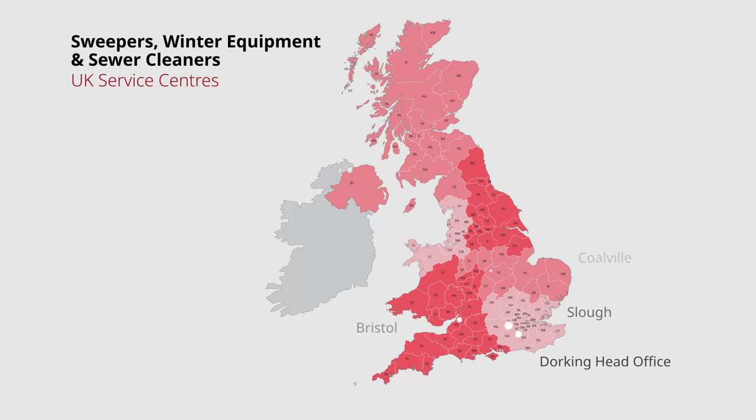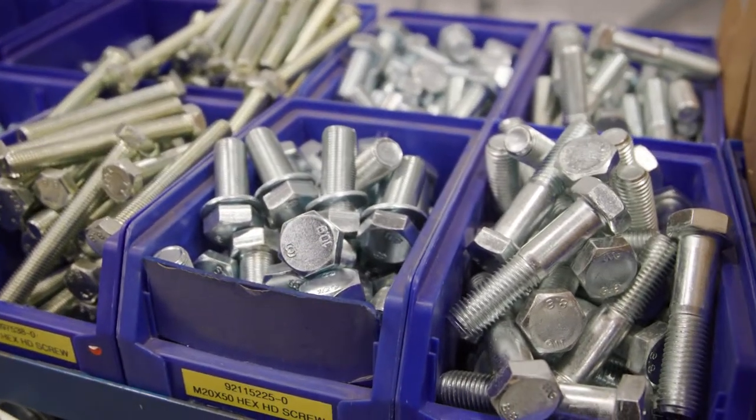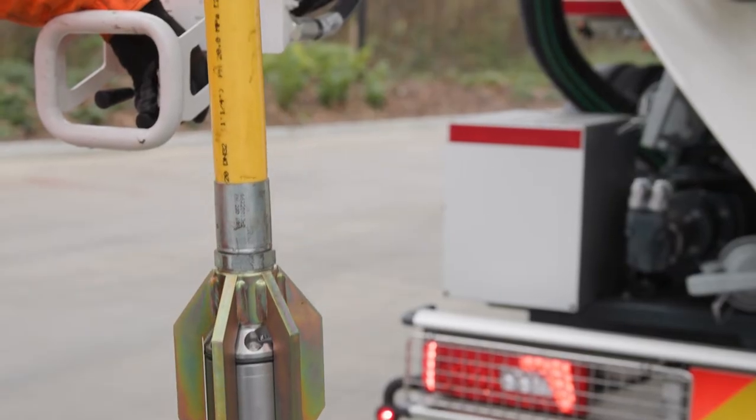As part of this commitment to our clients we have six strategically placed service centres dotted around the country to support quick and easy access to spare parts and to carry out any training which may be required.